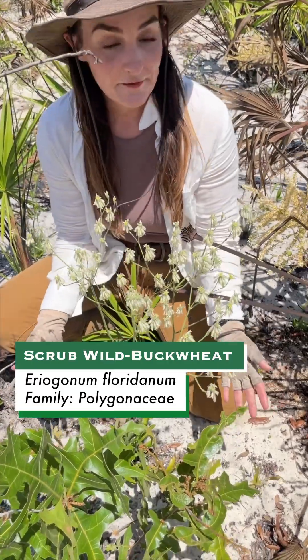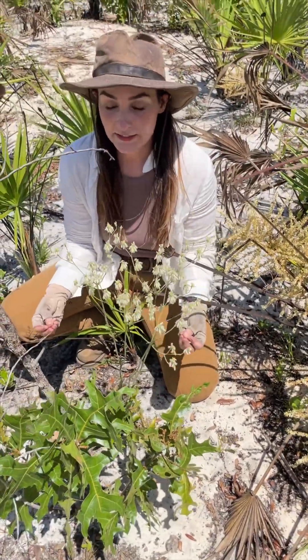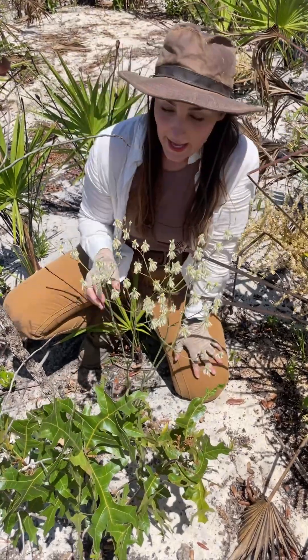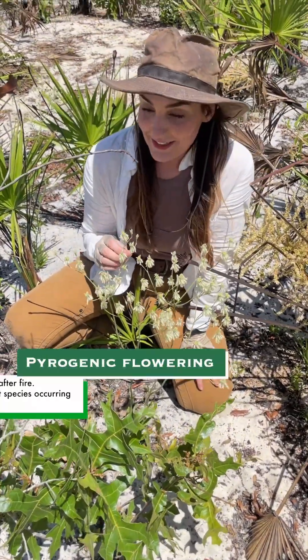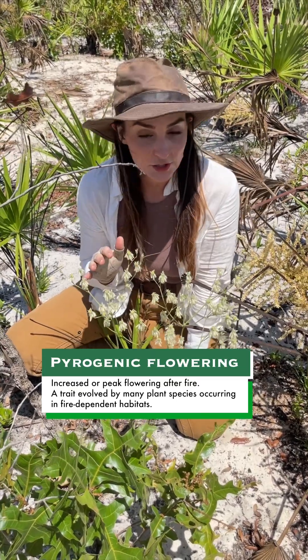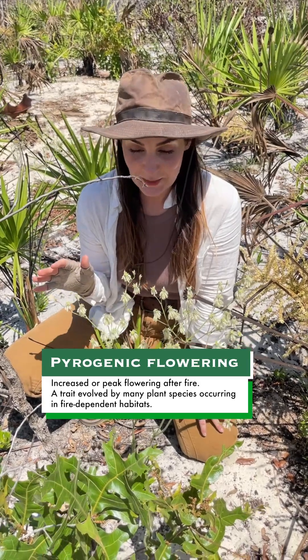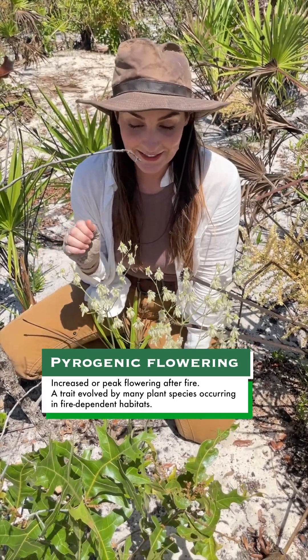It occurs in these very sandy scrubs that occur a lot in central Florida, and it is definitely pyrogenic — it likes the fire. There was a fire out here in March and they're all in peak bloom. I've never seen them in such peak bloom, and it's quite an exciting sight.